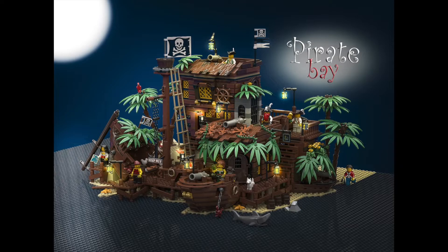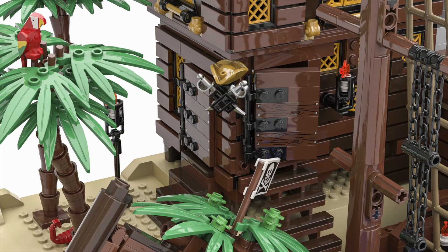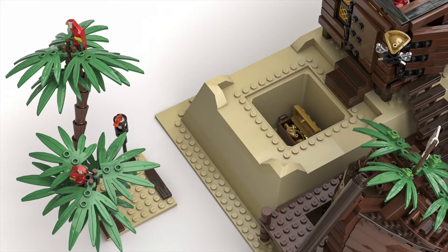The third set that got through is by Bricky Brick, and it's called the Pirate Bay. This is an awesome, awesome nod back to the good old days of Lego pirate sets. Now I grew up in the eighties and nineties, and we had a good selection of pirate sets back then. Unfortunately, not been seen for a while. We still have our fingers crossed that it'll come back at some point, but no guarantee there. This set is packed full of details and things that you would really want to see in a little pirate layout. I love those boat ends with the cannons and the mast there. We've got trees and ferns everywhere. It just looks like such a great fun set.